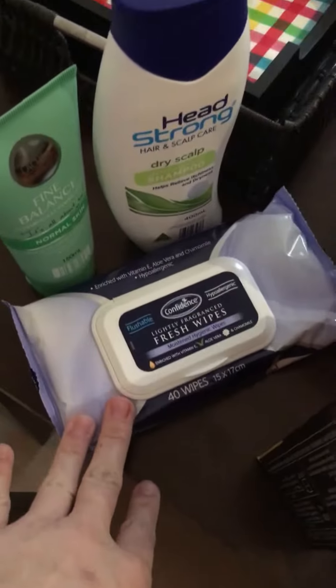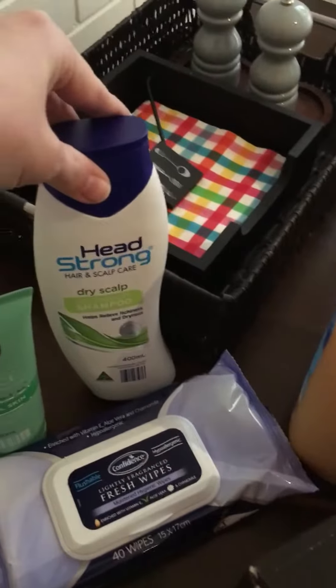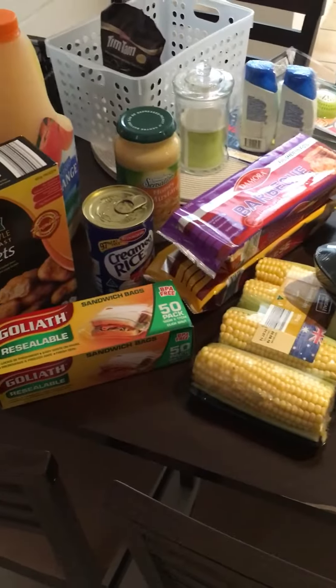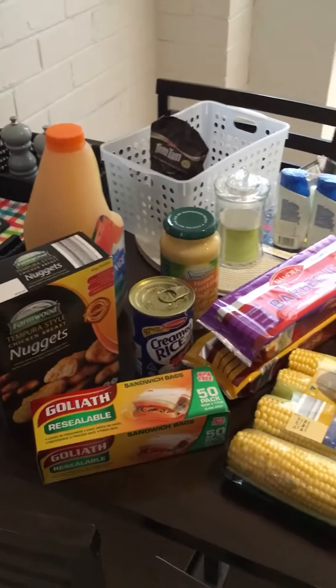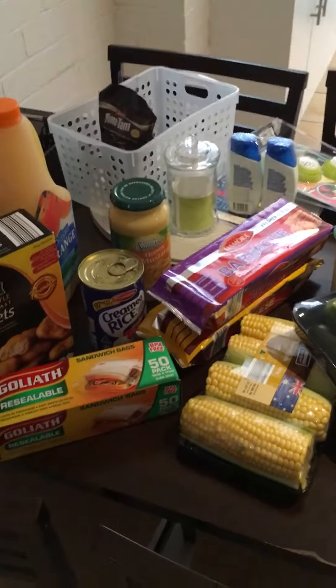I also got fresh wipes for the toilet, some face wash, and shampoo because I've run out. That came to a good total for Aldi's — not too bad. If you'd like to see any more hauls or anything, just comment and subscribe down below. I'll catch you guys later, thank you!